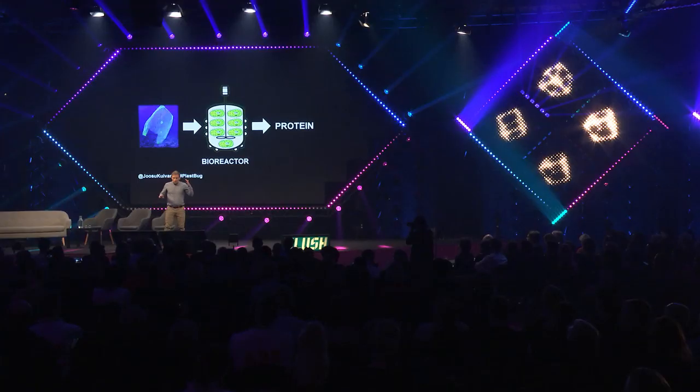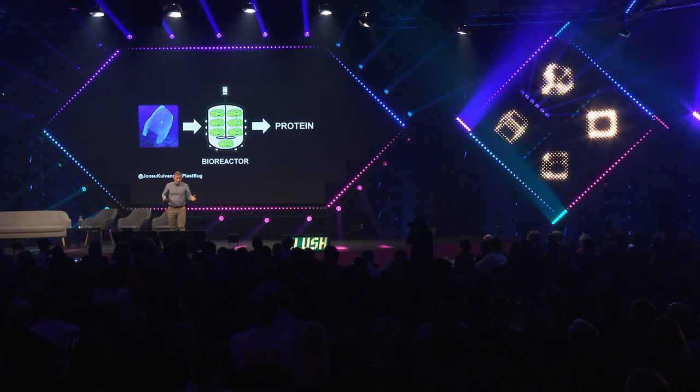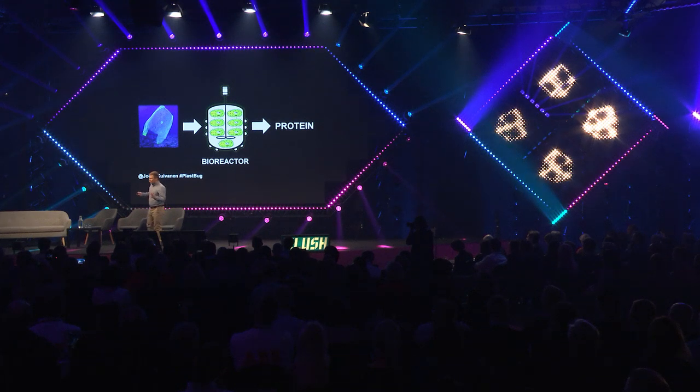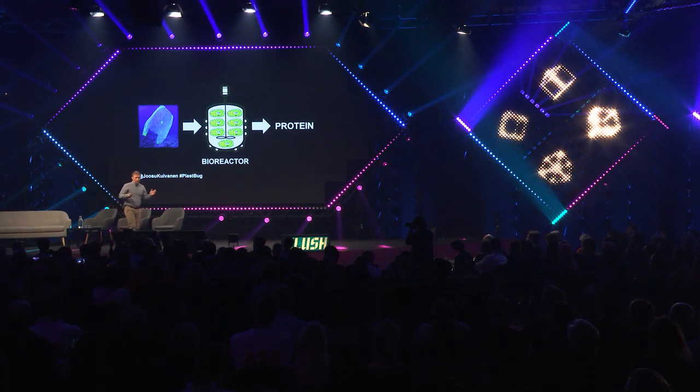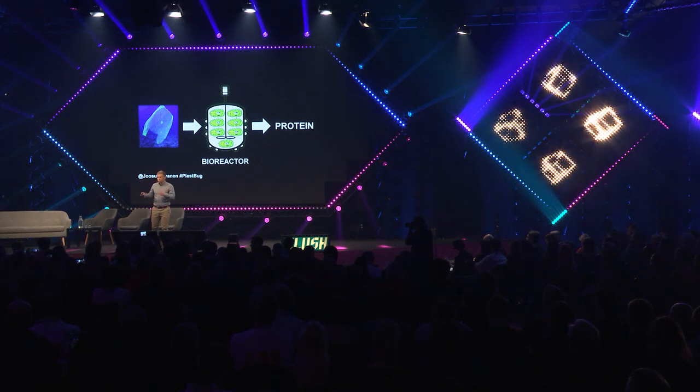When this bacterium eats plastic, it converts the carbon in the plastic into its own biomass. So what is this bacterial biomass then? It's mainly protein. Think about this — what if we would grow this bacterium in a closed bioreactor by feeding plastic in? This way we could convert the plastic into protein.